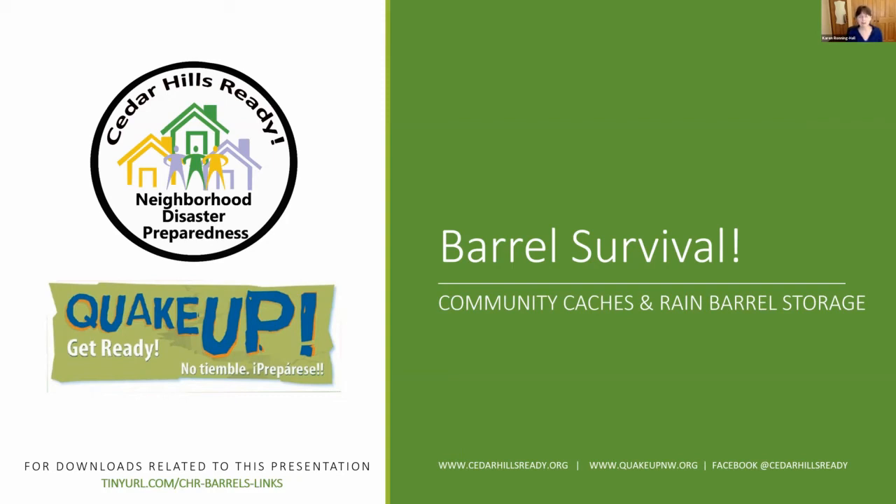Hi everyone. My name is Karen Ronning Hall and I am your neighborhood preparedness evangelist. Tonight we'll be talking about barrels — how to create community caches and rain barrel storage using barrels for neighborhood storage and water collection.